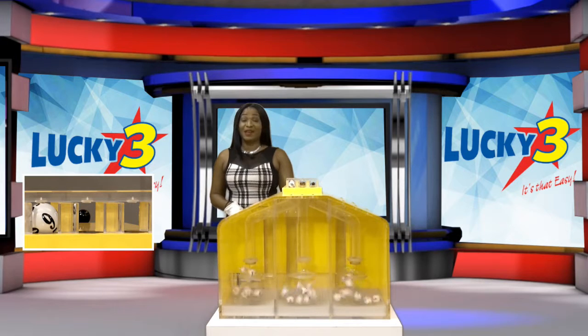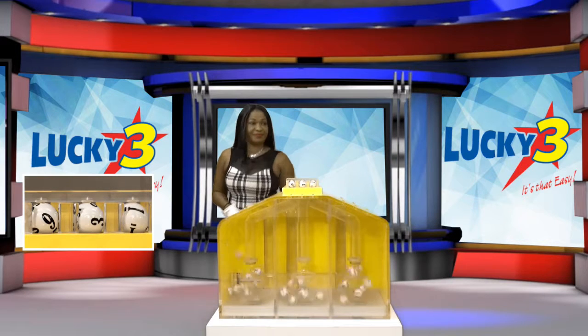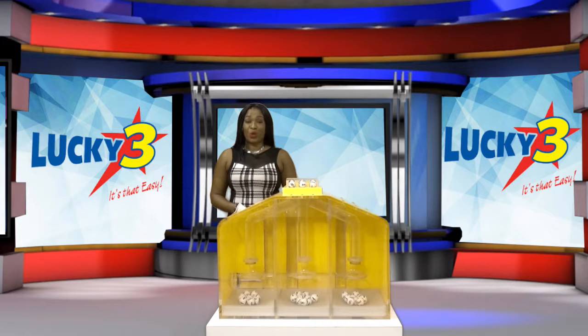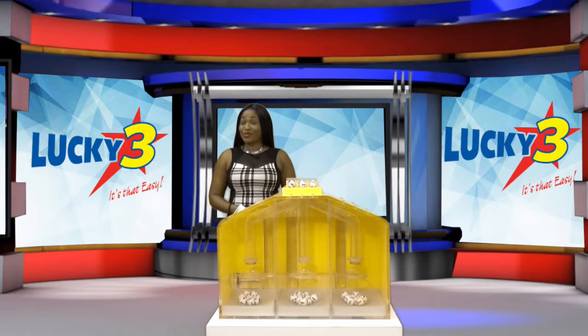The first number is nine, second number three, and the third number is one. To recap, your Lucky Three winning numbers are nine, three, one. With Lucky Three — it's that easy. All our draws this evening were supervised by an auditor from KPMG.